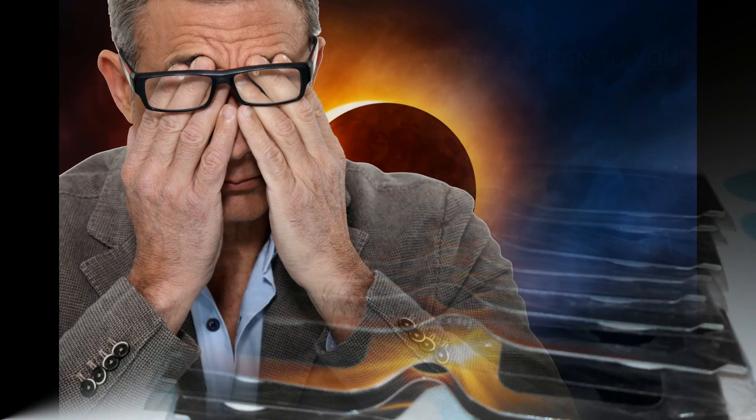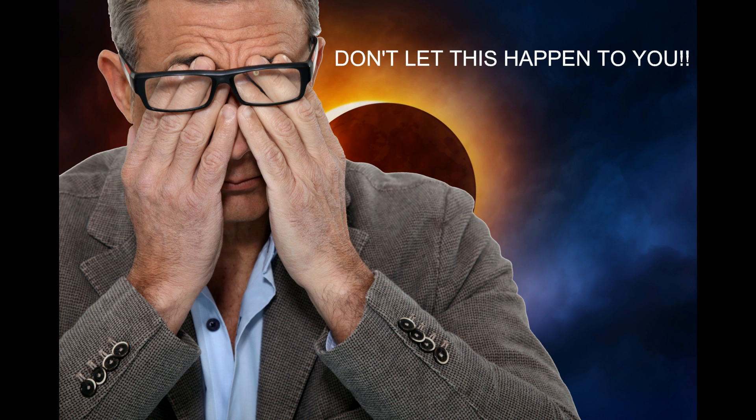You don't want to end up like this guy here who burned his eyes out looking at the eclipse because he didn't have the proper eyewear. You're going to have these awesome Solar Eclipse glasses right here. Get them on Amazon. Thanks for watching.